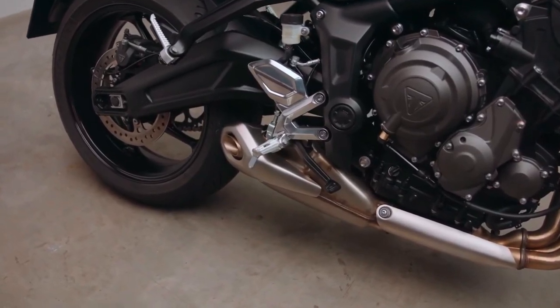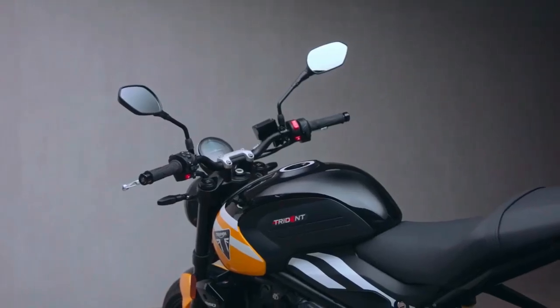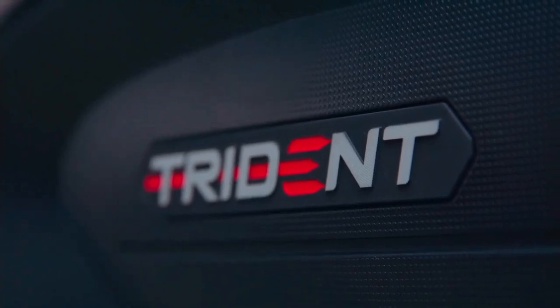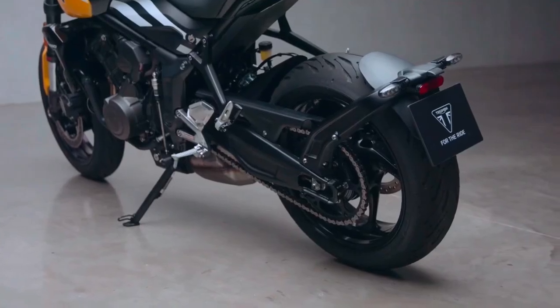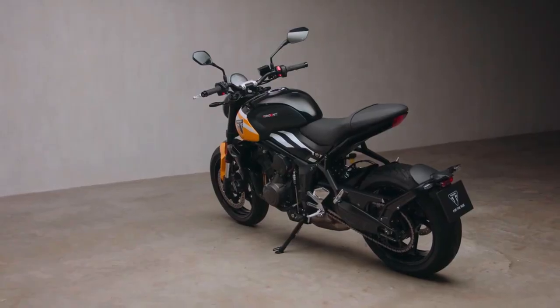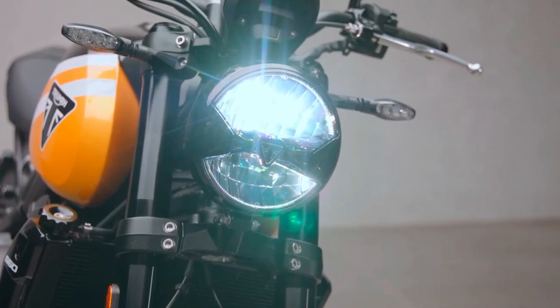Triumph has updated the Trident 660 for 2025 in some of the international markets. The motorcycle has received new electronic aids and some changes to its suspension setup. The middleweight British Roadster has received a 6-axis IMU for 2025. As a result, cornering ABS and traction control come as standard, with cruise control joining the list of updates.